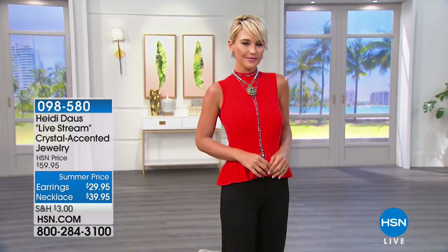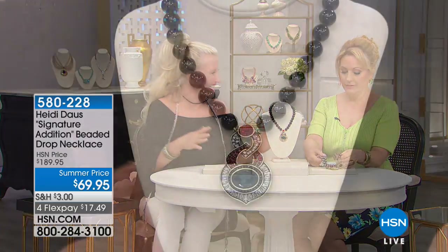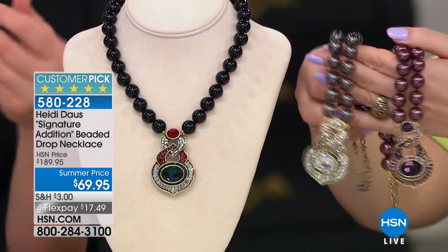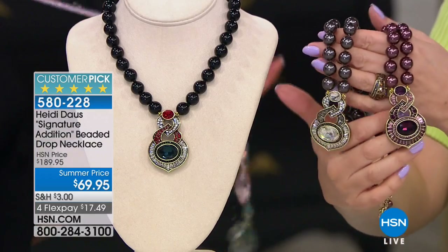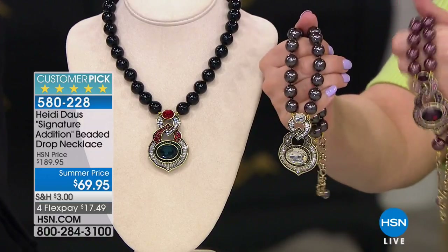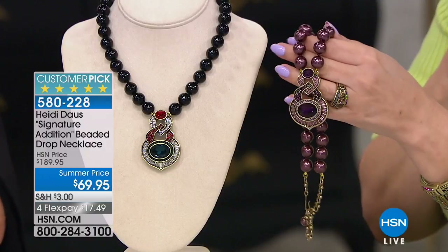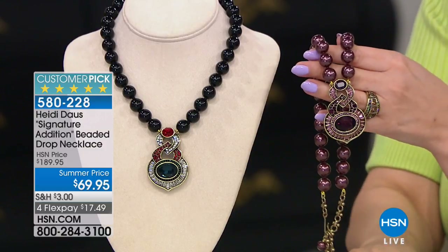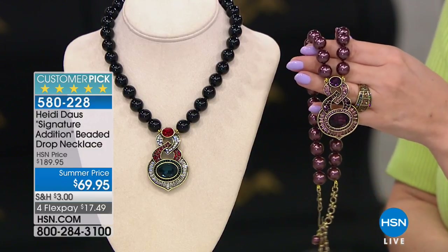Coming up later in the hour — first time at this price — is the Signature Edition beaded drop necklace at 69.95. Three color choices: jet, tahitian, and aubergine — that burgundy plum color. So pretty — just giving you a little peek. And I can't believe that's 69 dollars. It's gorgeous and has an extender — 16 inches with a three and a half inch extender.